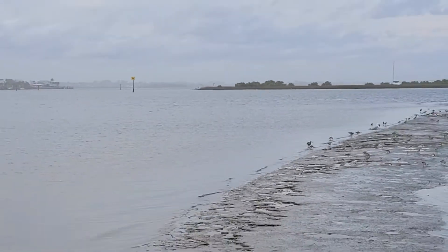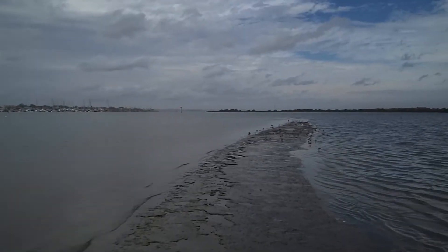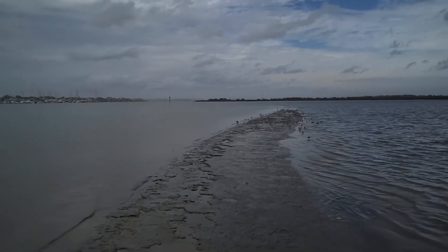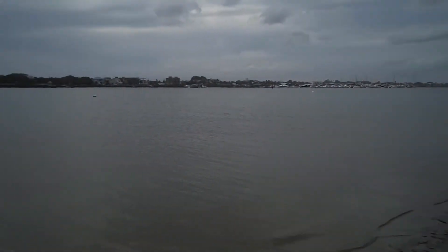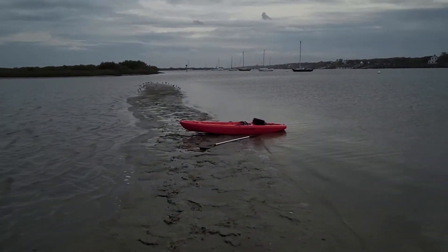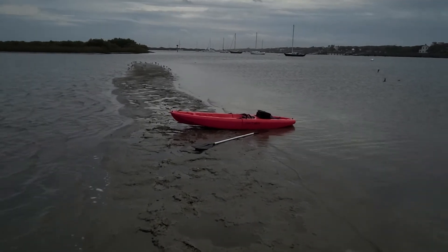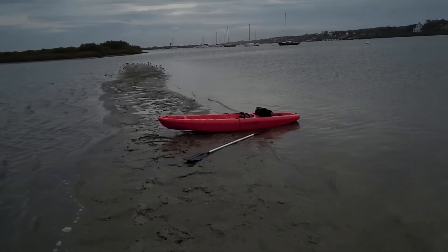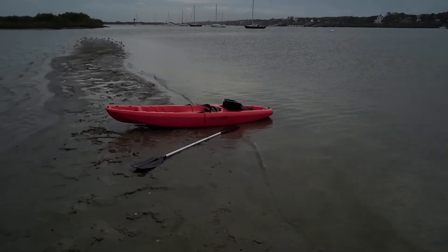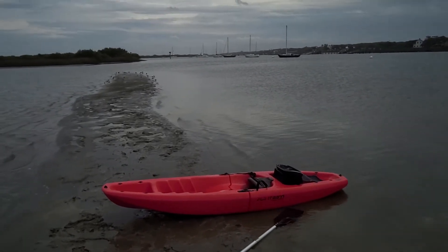That takes you directly to the Atlantic Ocean. So if I wanted to really brave it, I could go around that turn, but the inlet's going to be very choppy. This kayak — you don't want to lean to one side or the other. It cuts through the water beautifully, but if you lean one side or the other you'll fall over.